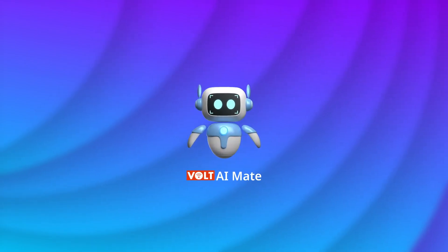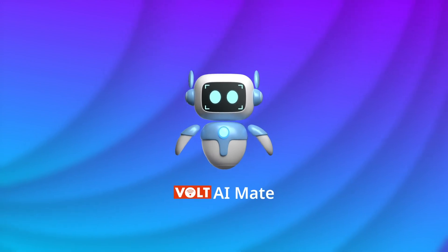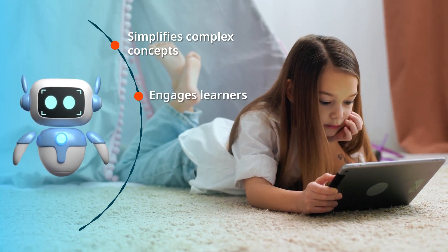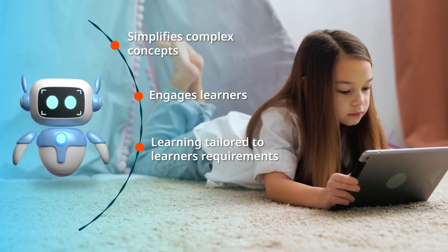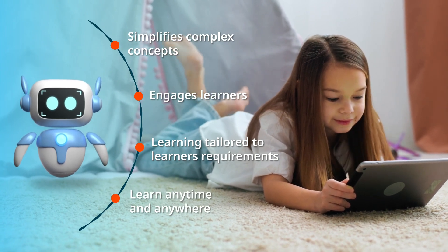Vault AI Mate is a new-age learning companion that puts advanced technology in the hands of every learner. AI Mate simplifies complex concepts, turning learning into an engaging and enjoyable experience. It gives variations of the same content based on individual learner preferences. Vault AI Mate makes sure you are always prepared, anytime, anywhere.